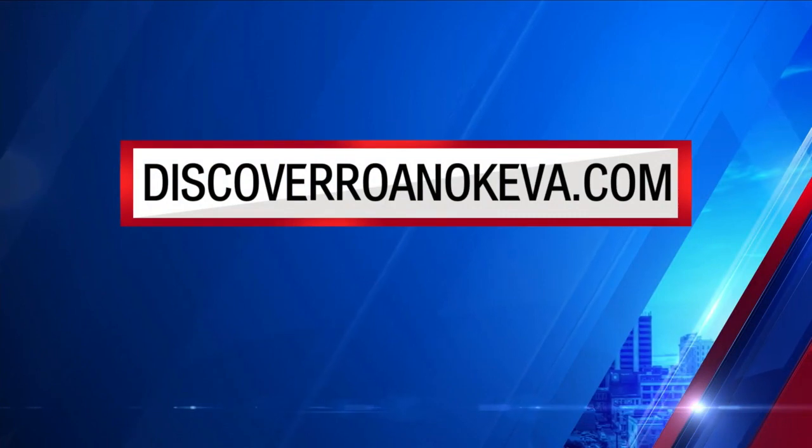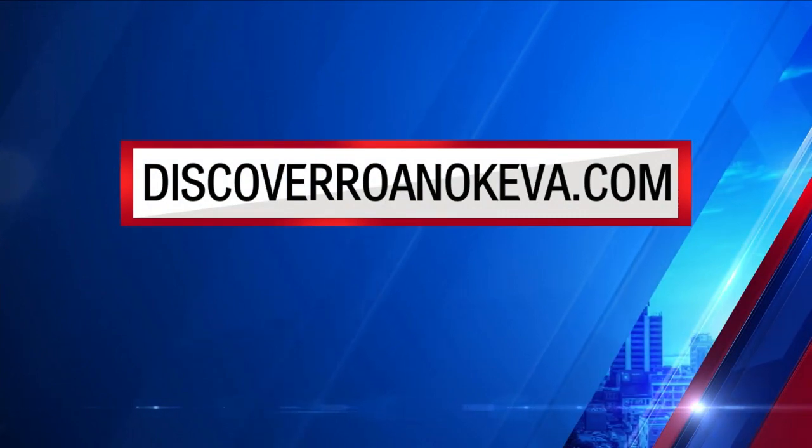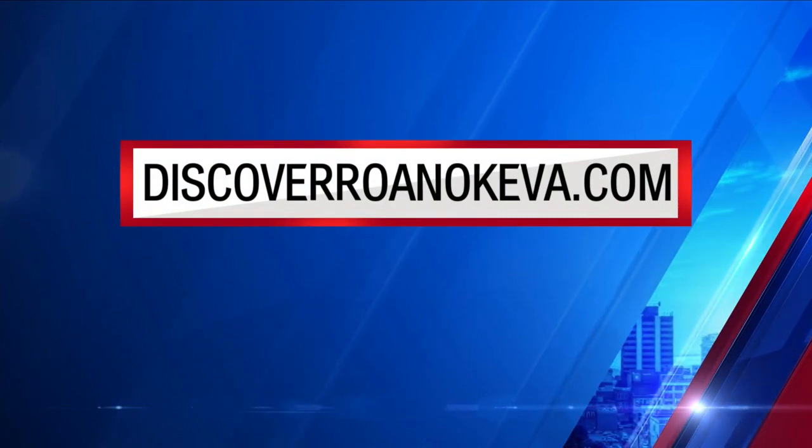Now, if you're interested in checking that out, you can find the tour on discoverroanokeva.com.